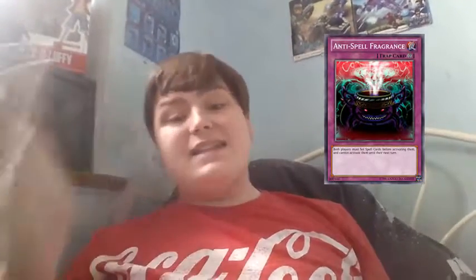Yeah guys, that's Anti-Spell Fragrance. Those are my reasons why I think it's a very good side deck card right now. Why don't you tell me what you think of Anti-Spell Fragrance? Tell me if you side it yourself and tell me if you're going to side it now that I've told you about this card. If you like this video, please like, comment and subscribe for more videos. I'll see you guys next time. Thanks for watching.